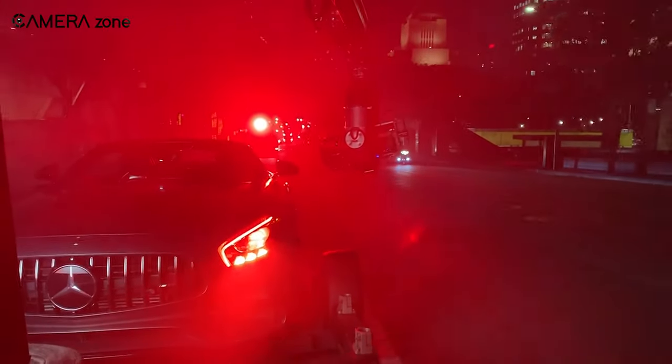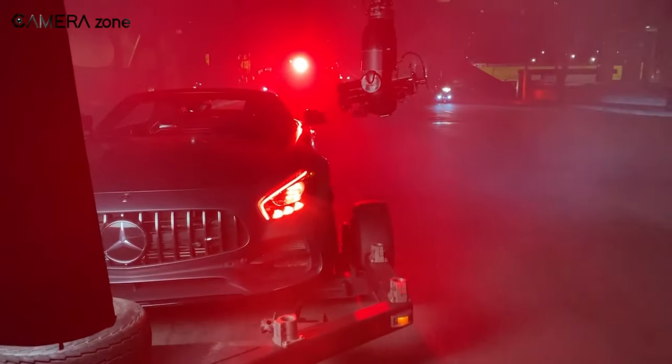In this video, we're going to talk about the best 6K cinema cameras available today. So with that being said, let's get started.